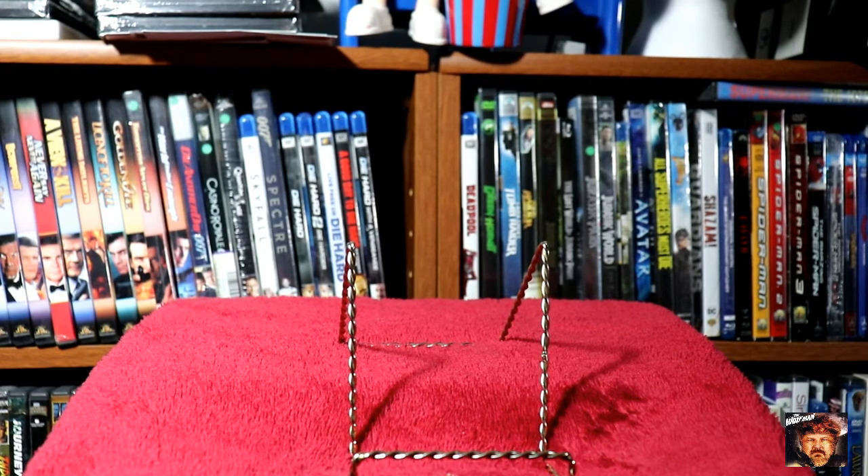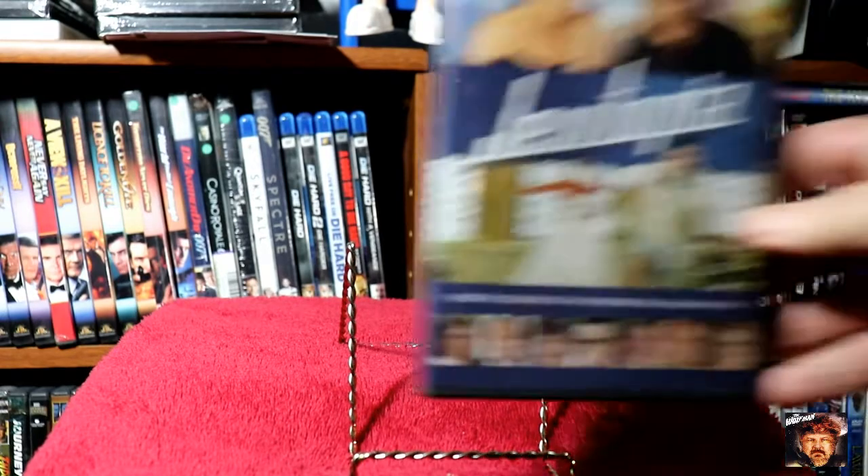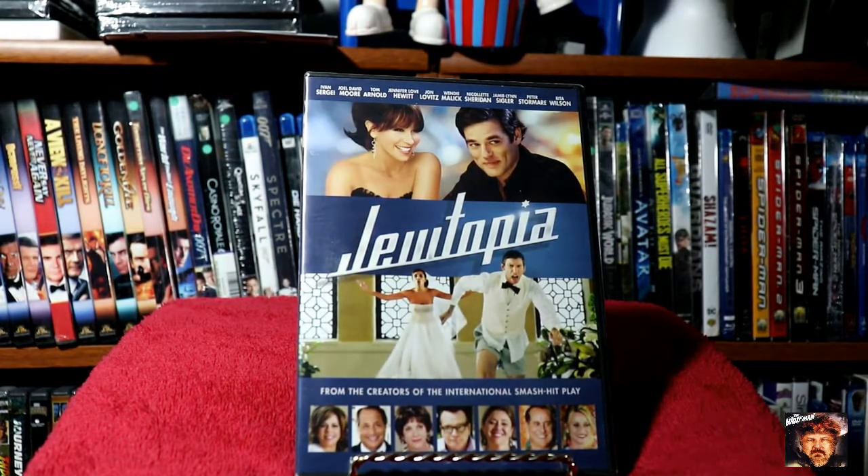Some fun films. Next one is — I'm not sure how to say it — Jewetopia? It had some interesting people in it, which is the only reason I picked it up.